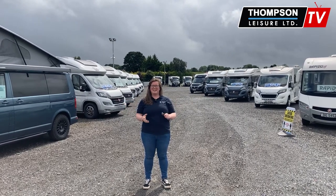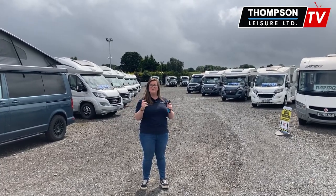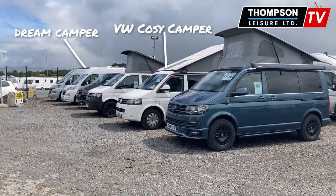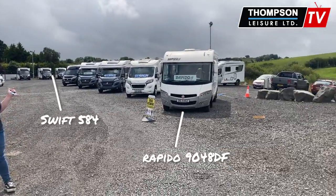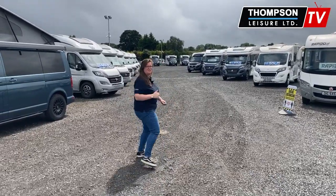Hello everybody, Sheila back again. Firstly, I just want to say if you have an idea of another vehicle that you'd like me to walk through, please let me know. It could be a camper or a motorhome. So, let's get into our Swift 644.